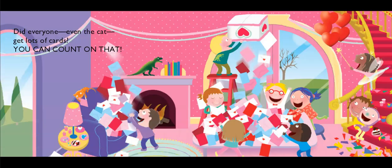Did everyone, even the cat, get lots of cards? You can count on that. Wow, look at their party — so fun! All of those valentine cards, I love it. They're dumping out the whole box. Hope he's careful up on that ladder.